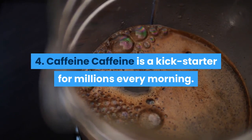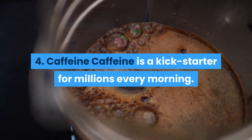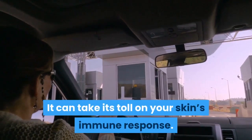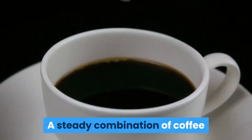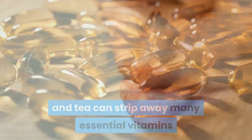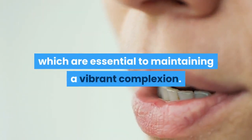Number four — Caffeine. Caffeine is a kickstarter for millions every morning, yet it often comes with a trade-off. It can take its toll on your skin's immune response. A steady combination of coffee and tea can strip away many essential vitamins which are essential to maintaining a vibrant complexion.